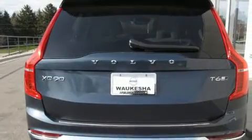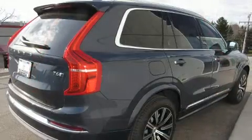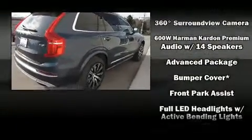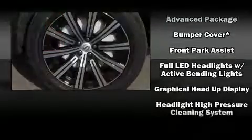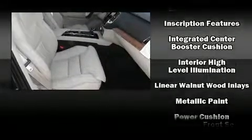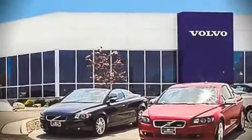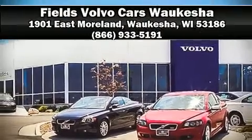Dual front impact airbags, front side impact airbags, traction control, brake assist, anti-whiplash front head restraints, a security system, an emergency communication system, and four-wheel disc brakes with ABS. Adaptive cruise control maintains a preset distance behind the car ahead of you, simplifying highway driving and enhancing safety. Please don't hesitate to give us a call.